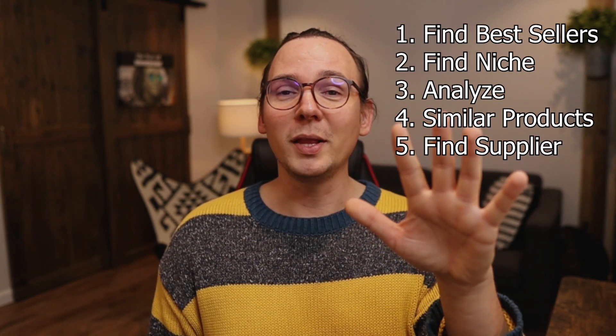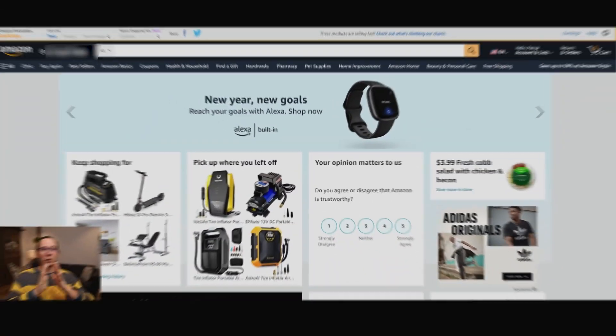The last step is to find a supplier and list the products yourself. So the first thing we want to do is find the best sellers, and I'm going to use Amazon. I'm on amazon.com because Amazon is the biggest e-commerce website and most people buy over there. That doesn't necessarily mean Amazon is going to be my supplier — I'm just using it as a reference. If something is being sold on Amazon, there's a high chance it's also sold on other websites such as Walmart, AliExpress, or eBay. I'm just using Amazon as a reference.